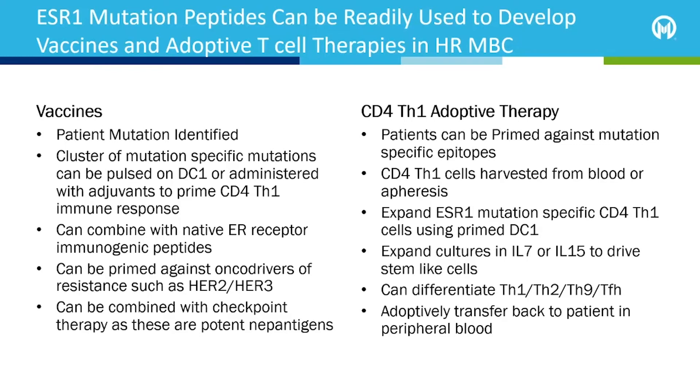We can also eliminate cells that have the native estrogen receptor. And we can prime against oncogenic drivers HER2 and HER3 for cases where estrogen receptor resistance is mediated by overexpression of HER2 and HER3. All of these therapies can be combined with antibodies against PD-1 or other checkpoint inhibitors, as these are potent neoantigens.